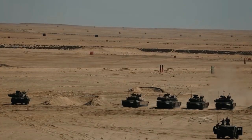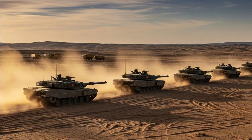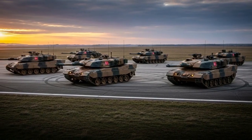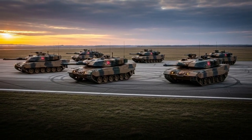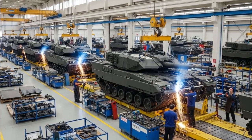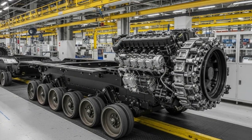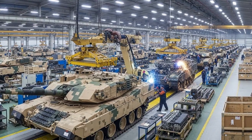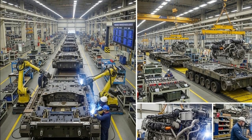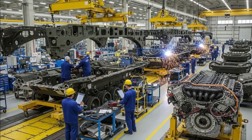Following production, the Turkish army will begin operational training for Altai crews, with a focus on maximizing the tank's technological advantages. The integration of the Batu engine in the next batch will mark the full realization of a 100% Turkish-made main battle tank. Beyond its tactical role, the Altai serves as a strategic deterrent, strengthening Turkey's position as a regional power and paving the way for future innovations such as IBASE systems, hybrid powertrains, and autonomous operation capabilities in future versions.